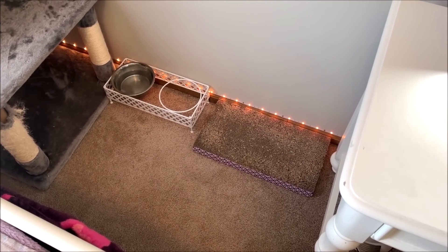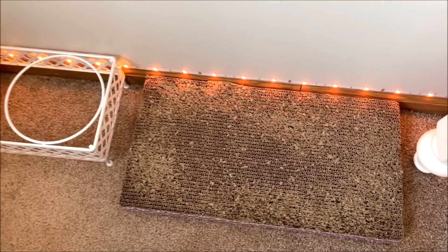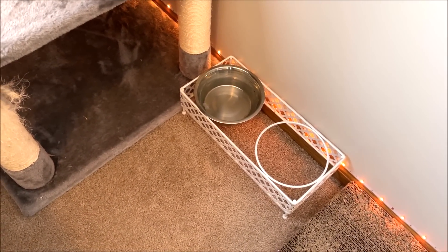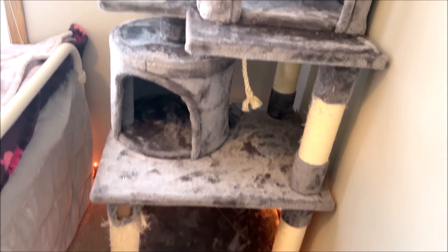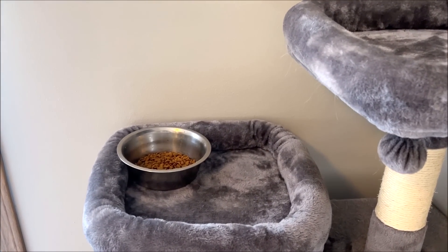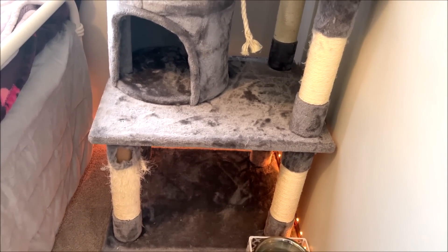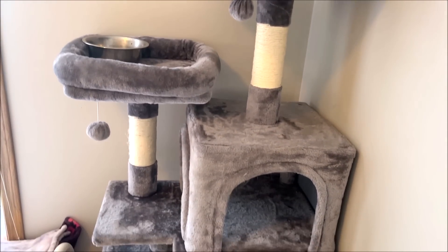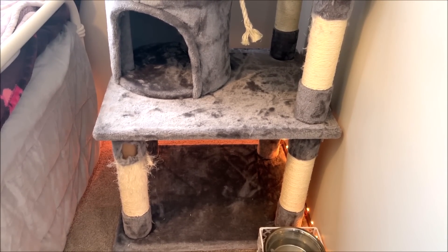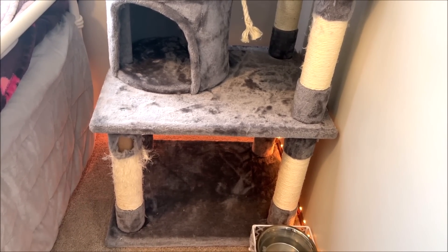Down here I have this cardboard cat scratcher, which is actually Boots's favorite. Snowball likes the cat tower. I also have a food dish but I keep the food up in the tower so Charlie doesn't get it. I got this cat tower for Christmas and it is really big and tall and nice — when I asked for a cat tower for Christmas I did not know I was going to get this ginormous thing. They really love it.